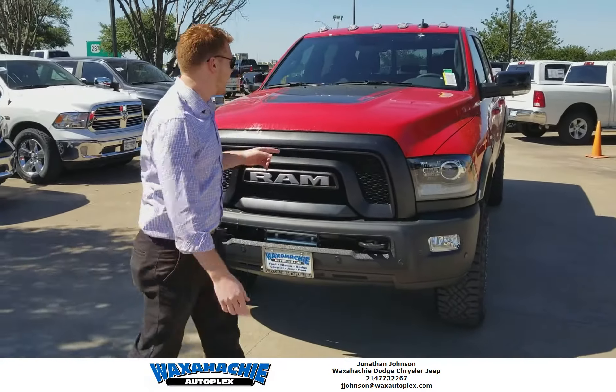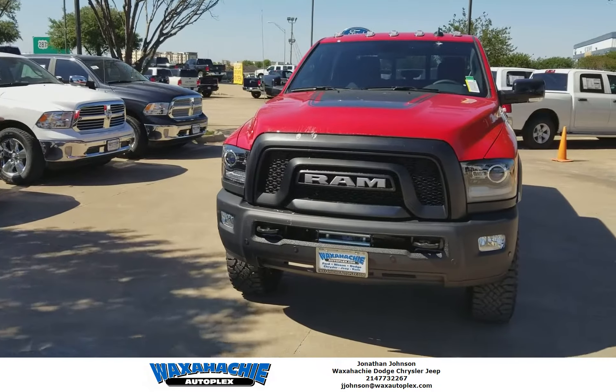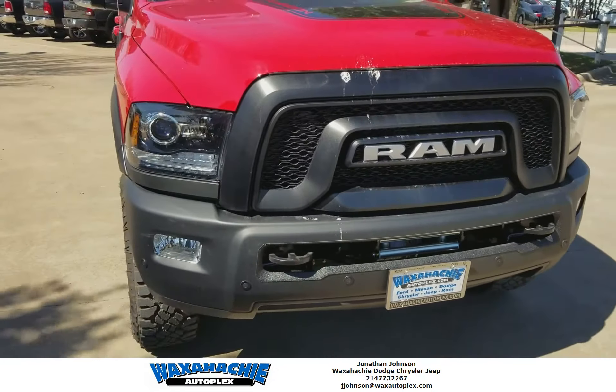It's Casey at Waxhatchee Dodge. Today we're checking out the Ram Power Wagon. This thing is beautiful. It's going to have a 6.4 liter V8 in it. It's going to get you anywhere you want to go.